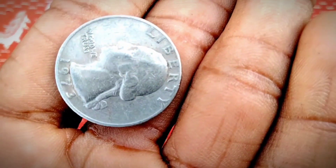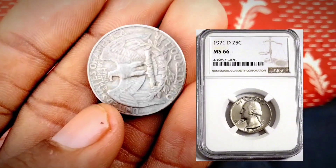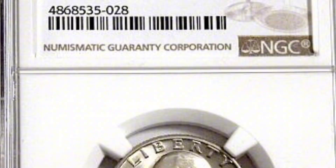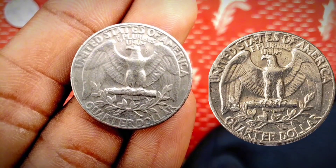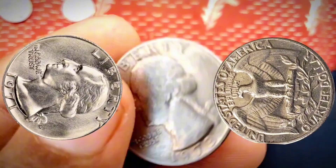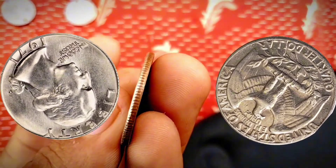USA Coinbook estimates the value of a 1971-D Washington quarter at $6.81 or more in uncirculated MS+ mint condition. The melt value shown is how valuable the coin's metal is worth — the bare minimum value of the coin. The 1971-D Washington quarter is very common, as the mint produced over 417 million of them.